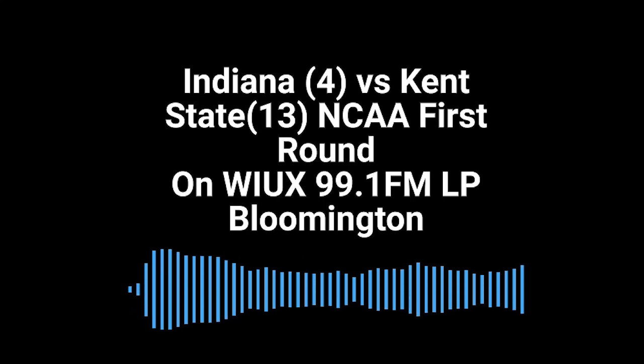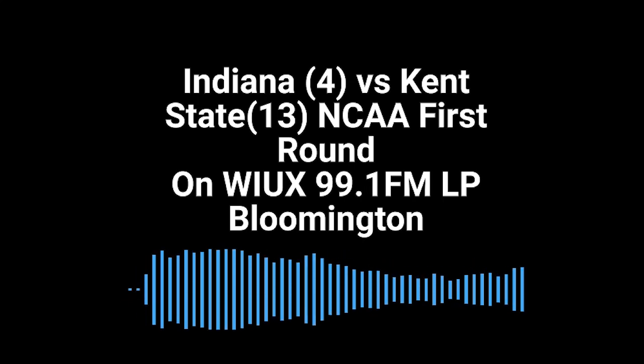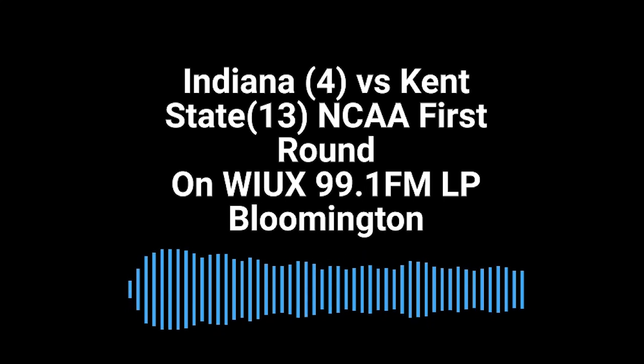How about these extended minutes with no Jalen Hood-Shifino? It's been Galloway at point handing off to Kopp. Now Bates back to Galloway — they play catch on the perimeter. Galloway drives on Sullinger, finds Thompson inside, goes inside, plays the glass and scores. 13 first half points for Race Thompson and Indiana's ahead by six. Crazy work from him there.